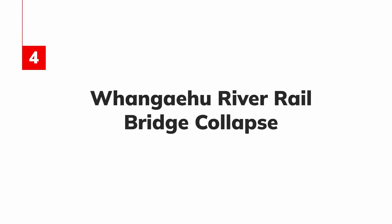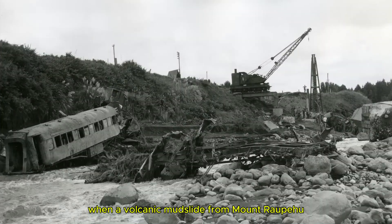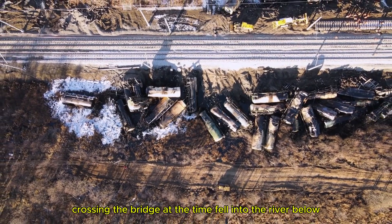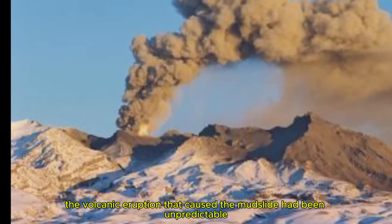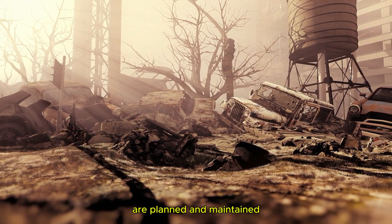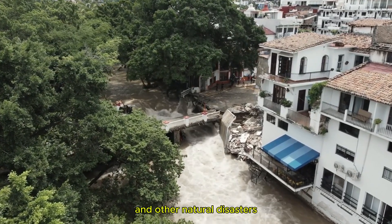4. Wangehu River Rail Bridge Collapse. In 1953, New Zealand faced one of its most devastating infrastructure failures. The Wangehu River Rail Bridge collapsed when a volcanic mudslide from Mount Ruapehu washed away its foundations. A passenger train crossing the bridge at the time fell into the river below, killing 151 people. The volcanic eruption that caused the mudslide had been unpredictable, but the collapse demonstrated the vulnerability of infrastructure to natural disasters. This tragedy led to changes in how critical transport routes are planned and maintained, especially in areas prone to volcanic activity and other natural disasters.